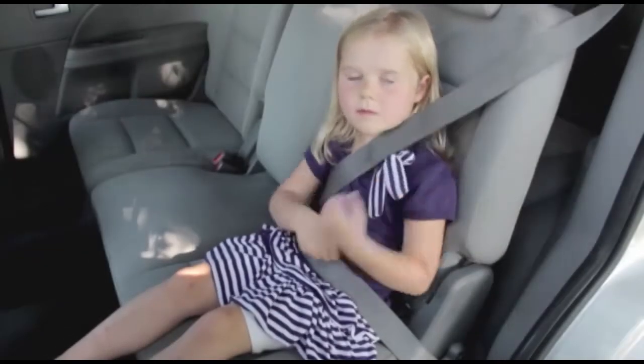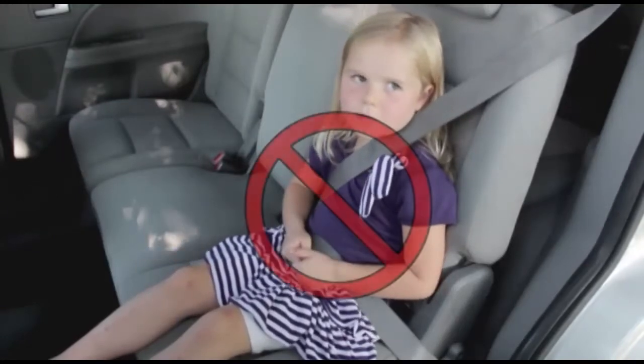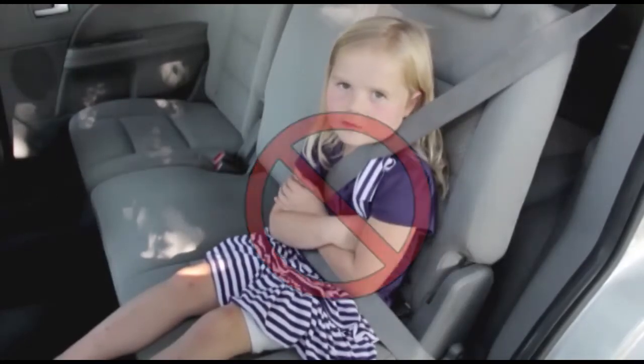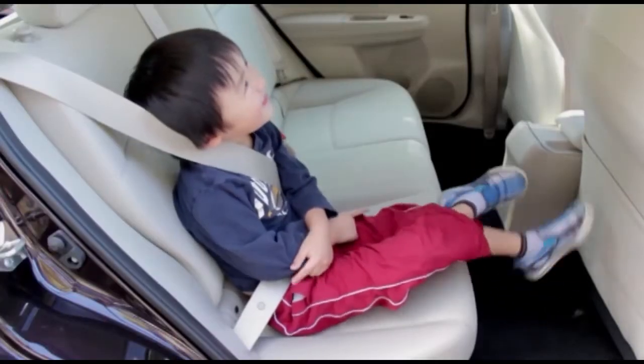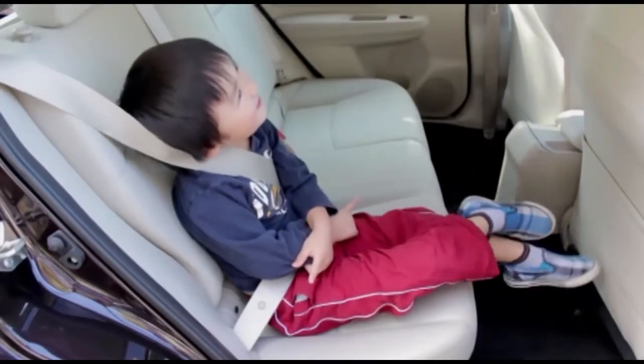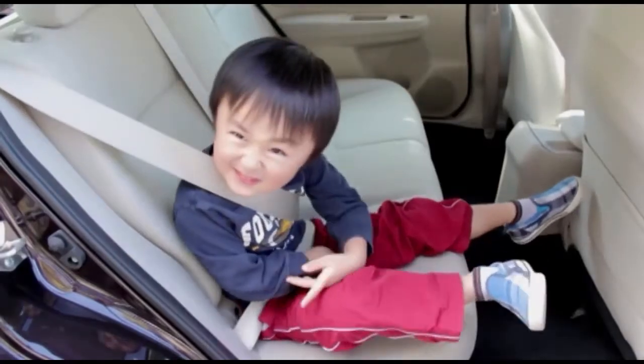Think your child is ready for an adult seatbelt once they outgrow their forward-facing car seat? Think again. Seatbelts are made for adults and don't fit children correctly. They need a booster seat.